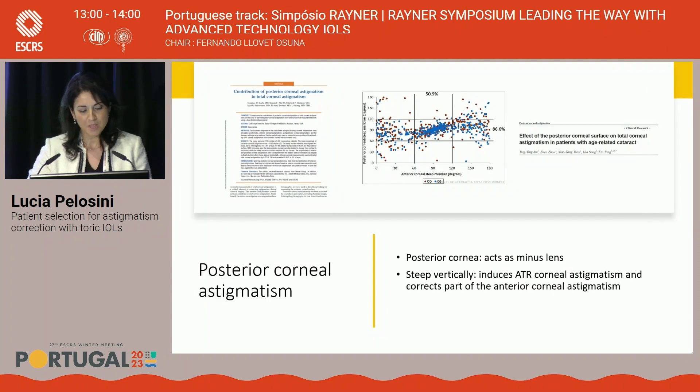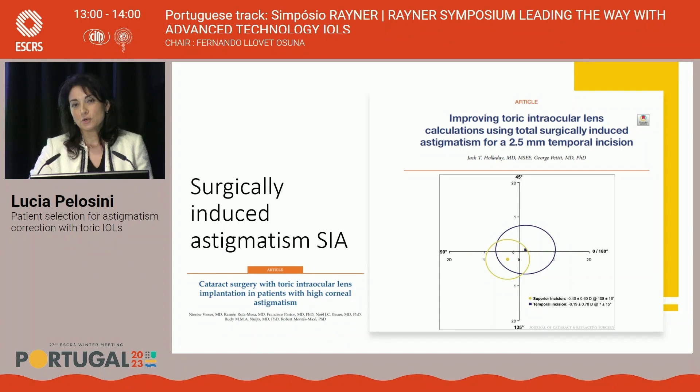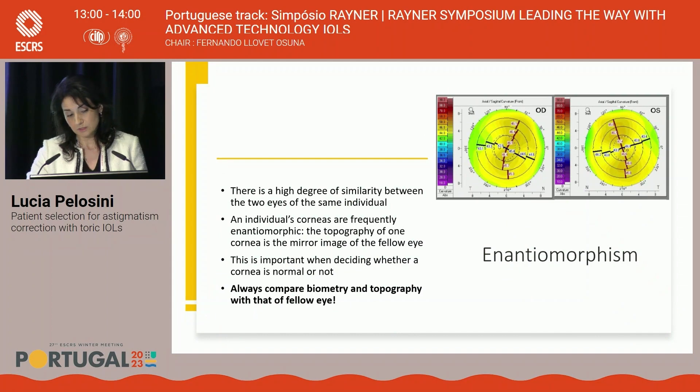Posterior astigmatism is very important to always assess on topography and tomography platforms, because it contributes against-the-rule astigmatism — the posterior cornea works like a minus lens. We need to know our own surgical-induced astigmatism and keep in mind our incision axis. There are many papers reporting that the superior axis, being closer to the center of the cornea, has a higher impact on surgical-induced astigmatism, while the temporal axis is better. When ordering toric lenses, one of the required inputs is the incision location, used to calculate surgically-induced astigmatism.